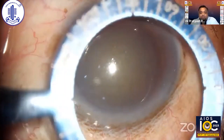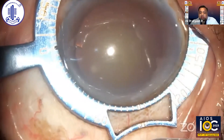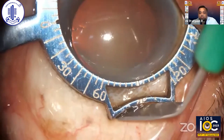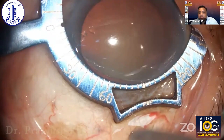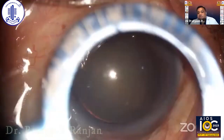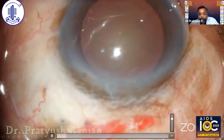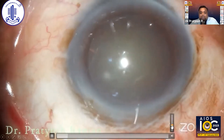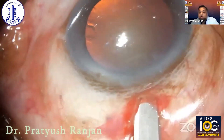This is the Ranjan MSICS marker. The marker is stabilizing the globe, and like a stencil, I am cutting the conjunctiva and sclera in one go. If there is an incomplete cut, you can redo it. Once this initial incision is made, we proceed with the tunnel making. I am using Epsilon 0.2mm to stabilize the globe during this part.